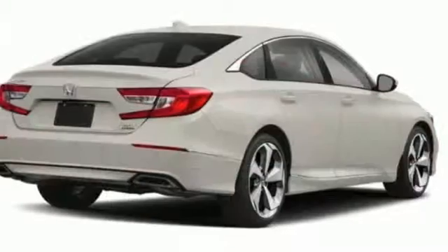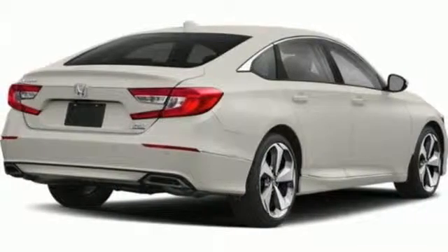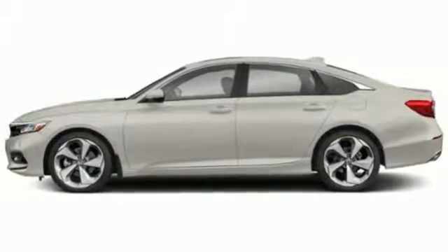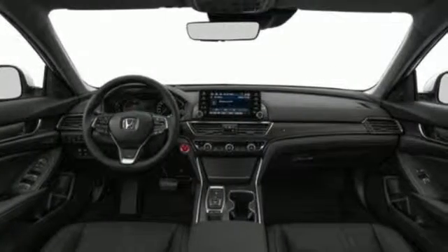Dual zone climate control, intercooled turbo inline four-cylinder engine, express open and close sliding and tilting sunroof, adaptive suspension and automatic transmission.